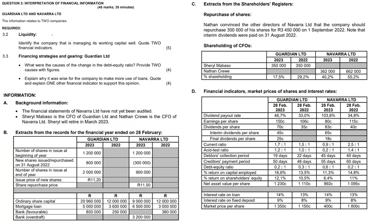How's it everybody? Another ratio video here. The information relates to two companies and we're looking at liquidity and financing strategies specifically in this video. It is a pretty huge question so I have broken it up quite a bit. So identify the company that is managing its working capital well and quote two financial indicators.